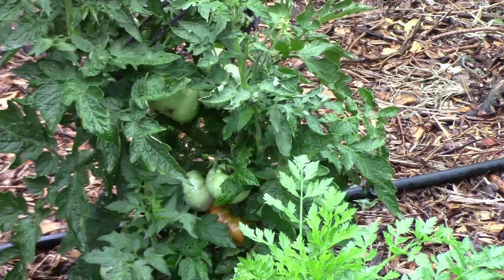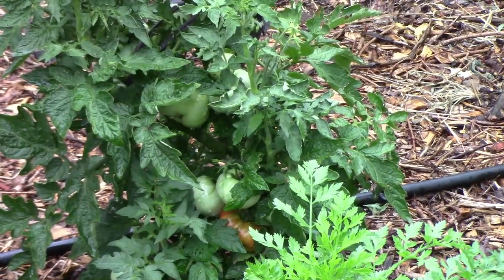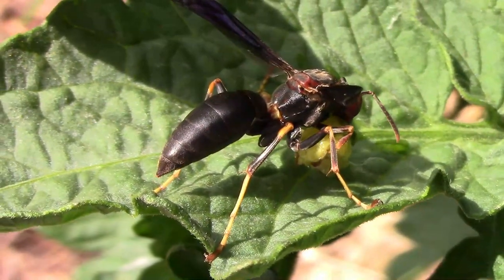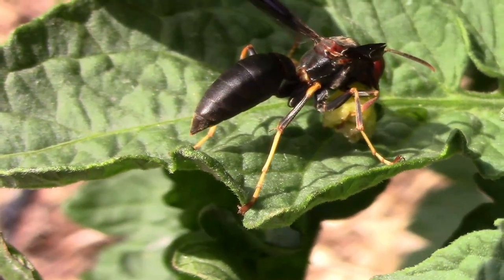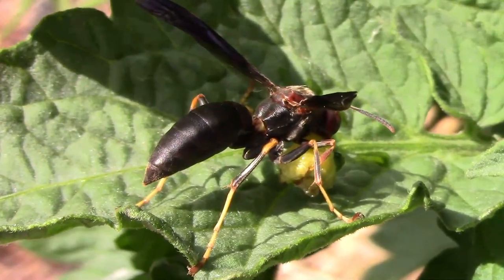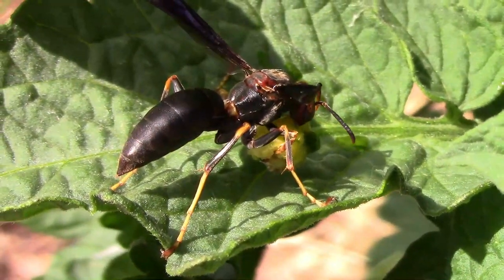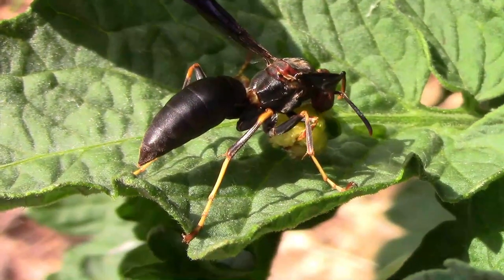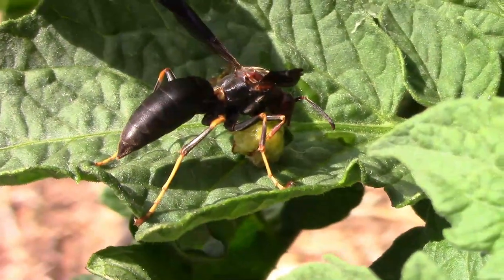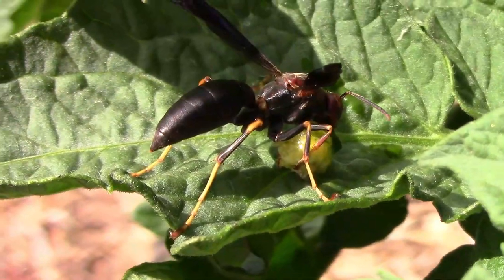This was our most productive tomato plant last year but this year it's not doing quite as well so far. While I was looking at the tomato plants I noticed this wasp on top of a leaf eating a caterpillar. If you ever notice wasps crawling around on your tomato plants they're probably looking for worms to eat — this one probably has a tomato fruit worm or an army worm. Because they like to eat caterpillars I usually leave them alone and let them do their thing.